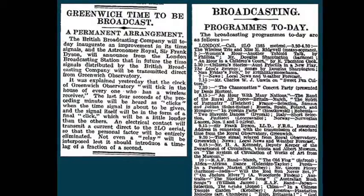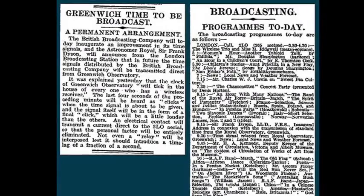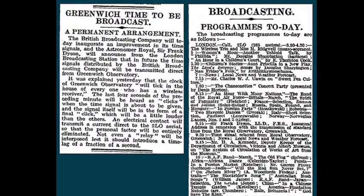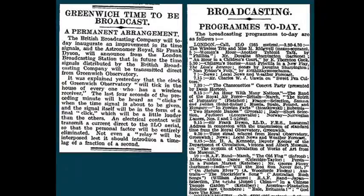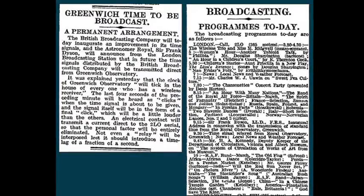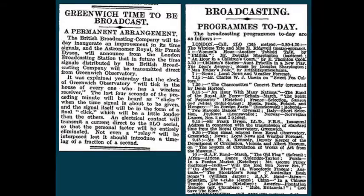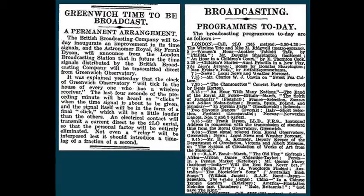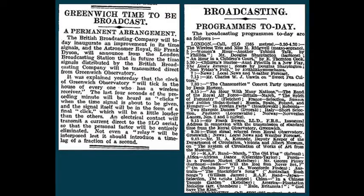Due to their use as a time signal, the BBC doesn't allow its programmes to broadcast the six-pips sequence for any other reason, and used to strongly discourage broadcasters from crashing the pips – that is, playing any other sound at the same time. Although this rule is now less rigorously enforced on most stations, some Radio 4 listeners still wait with bated breath to hear a presenter accidentally talk over the…